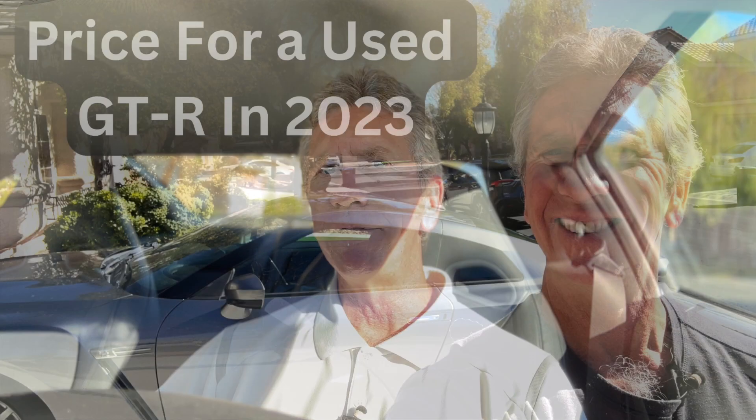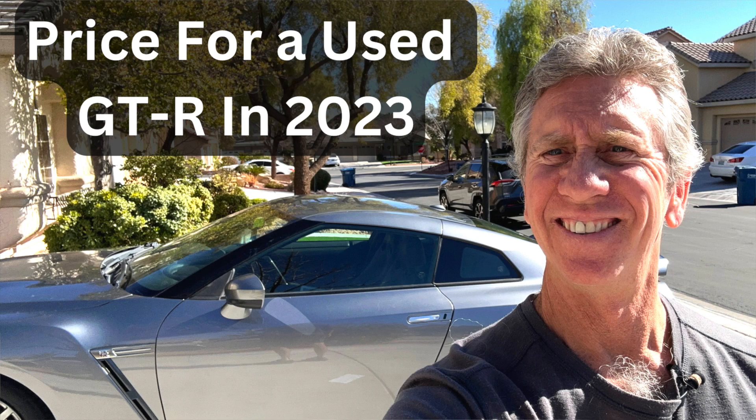The first thing that you need to do is establish a budget. Based on that you'll be able to determine the year and the mileage of the GTR that you can afford. I created a video previously that had some pricing guidelines and I'd recommend that you follow that video.